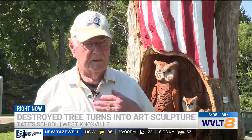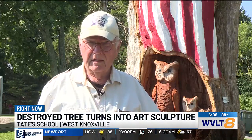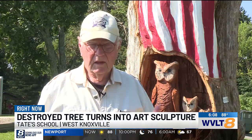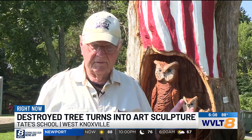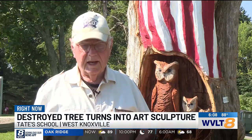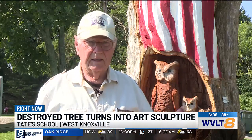We wanted something that would say something about the values of our school. So we all came up with the idea of the eagle, which is freedom. And we came up with the idea of the flag, which represents America. And then we came up with the idea of the owls, which represents wisdom, which always goes back to ancient history.